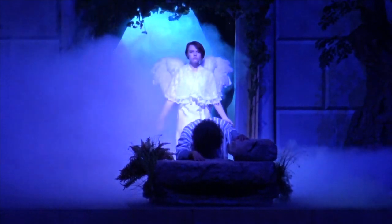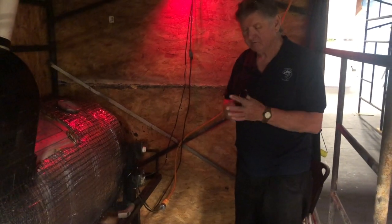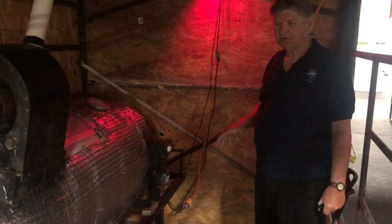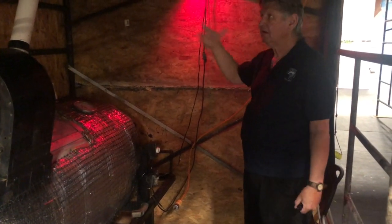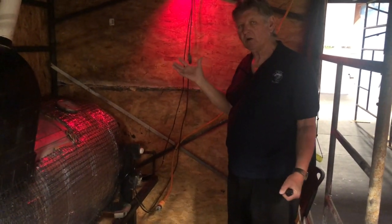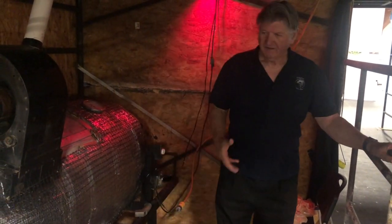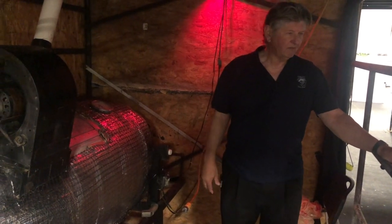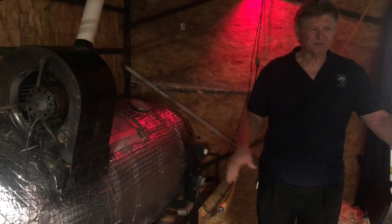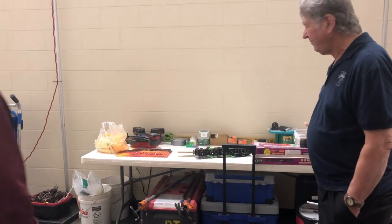Everybody gets an idea what a fog machine does, but you wouldn't imagine it looked like this — this is what we've got, and it works. We have a red light up here that we use to see back here. We don't use too many white lights because they show up out on the front stage. The red lights don't let you be seen back here, but yet there's enough light to work in. We make this home for the week as we do the play — we eat here, we pray here, we have good fellowship back here, we work hard at it and we love it.